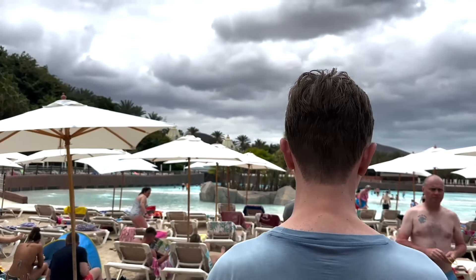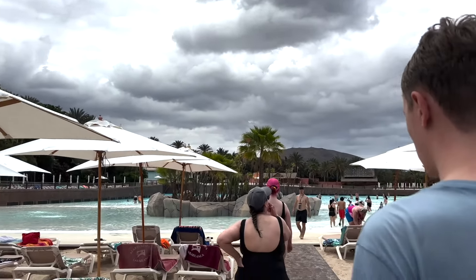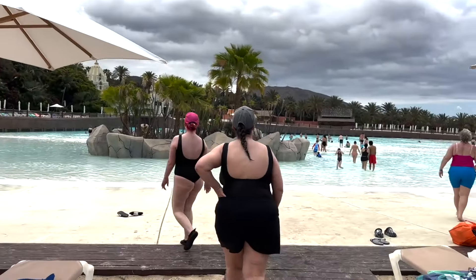We're heading to the wave machine pool. Adam's going to do it — I'll show you from outside. We did it the other day. It's a bit of a letdown because it's one big wave, then a couple of little waves, and then you're waiting about three minutes between each one. It would be better if it was continuous. Here's Siam Beach with the wave pool — the weather's been cloudy every single day this holiday.